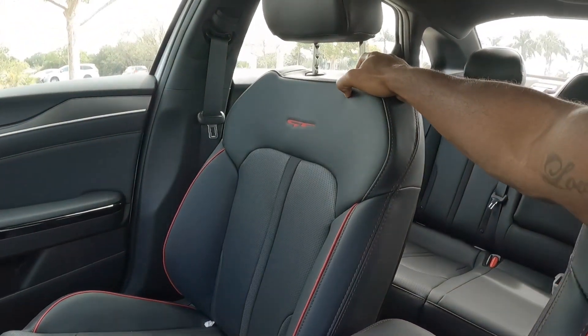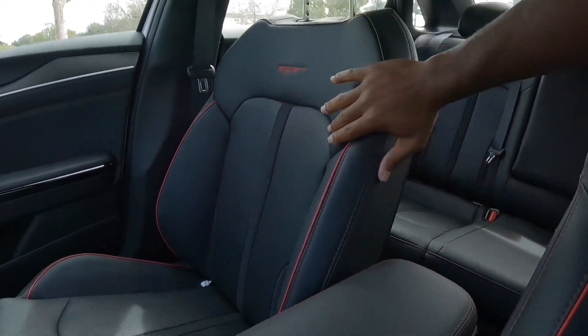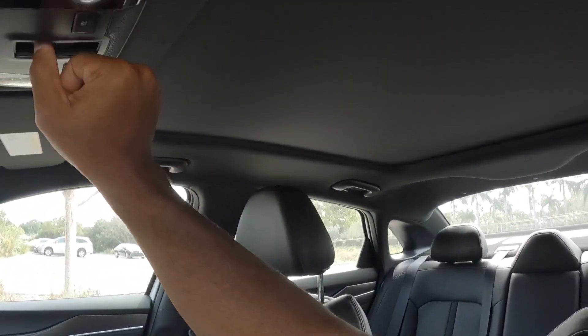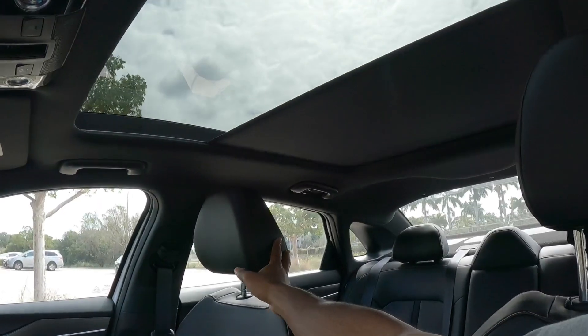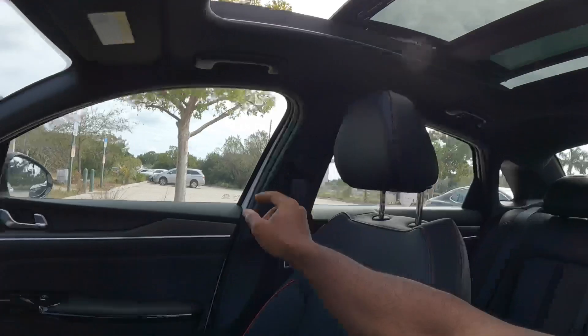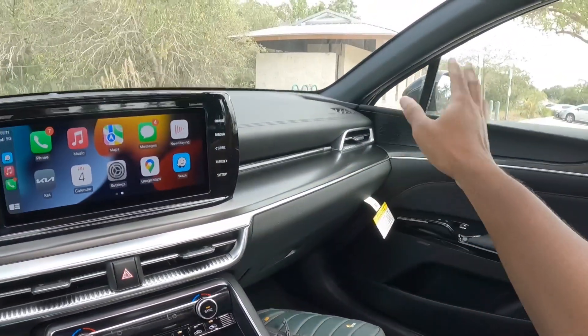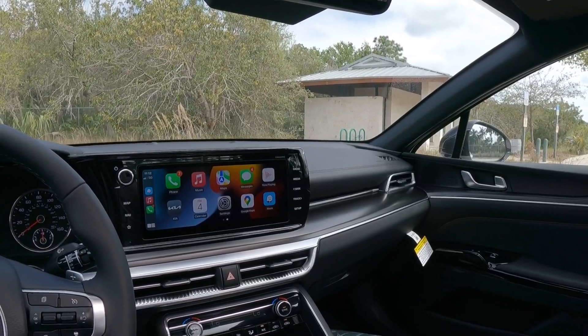The seats are aggressively bolstered, as expected on a GT model. There's a GT badge with nice red stitching and piping. Above is the large panoramic sunroof, which lets plenty of light into the cabin and opens with one switch. The glove compartment offers large storage. Overall, the GT interior is very nice.